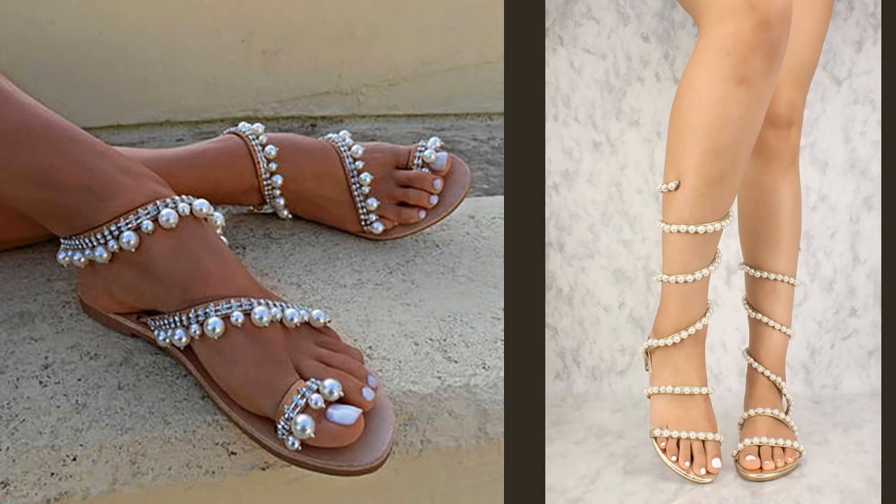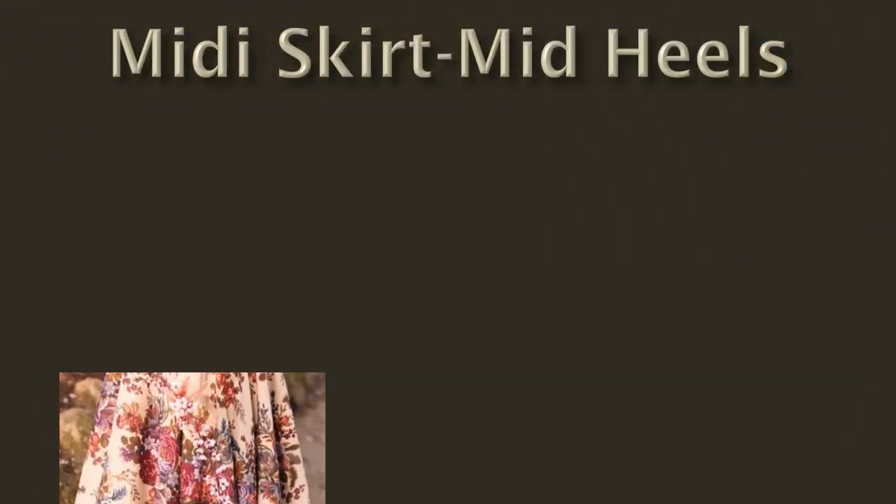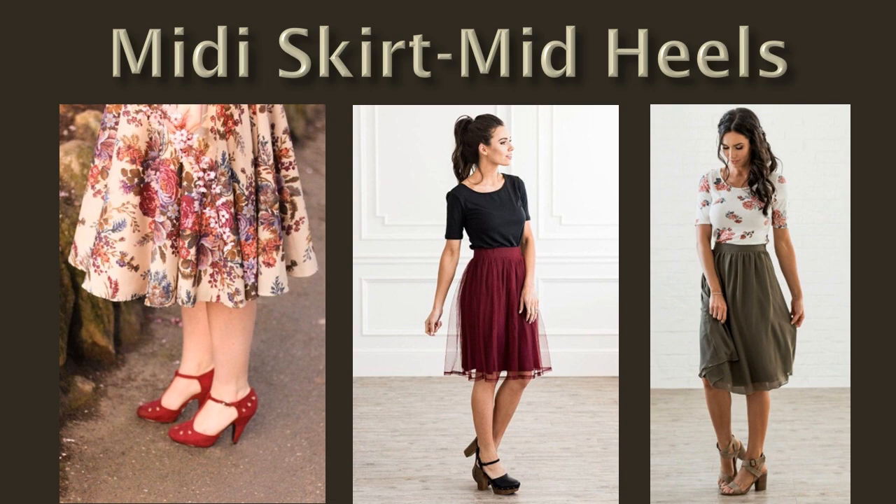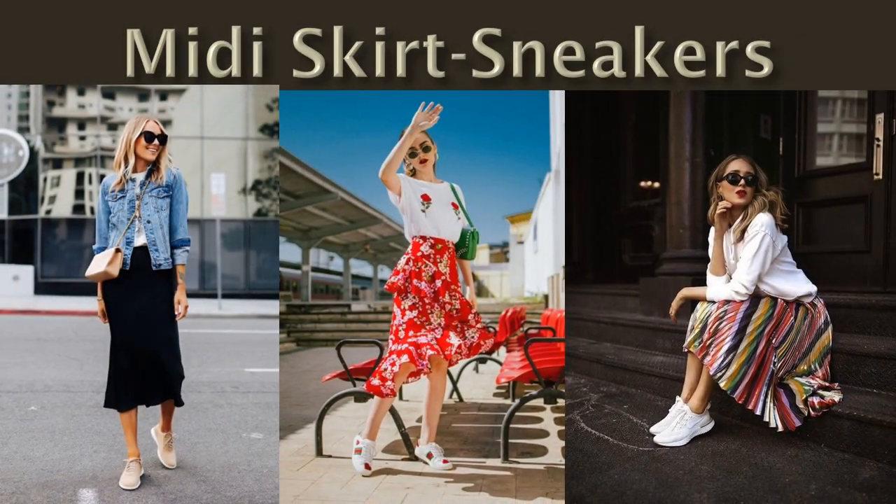You can use sandals with the skirt. You can also use heels, or mid heels. The mid heels are something you have to be aware of. But here is how sneakers work with mini skirts.